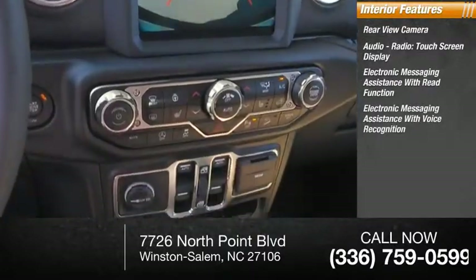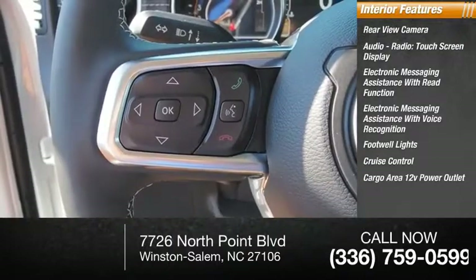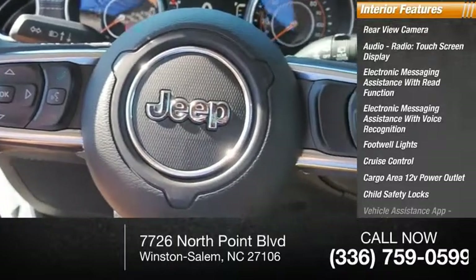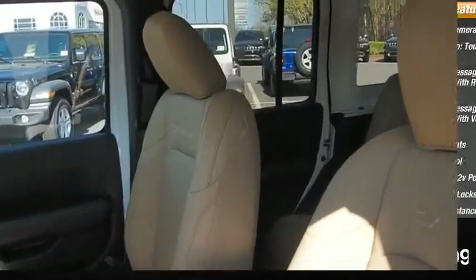Electronic messaging assistance with voice recognition, footwell lights, cruise control, cargo area 12 volt power outlet, child safety locks, vehicle assistance app, roadside assistance, power steering. Come see the car for yourself.